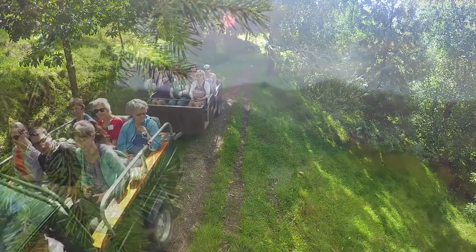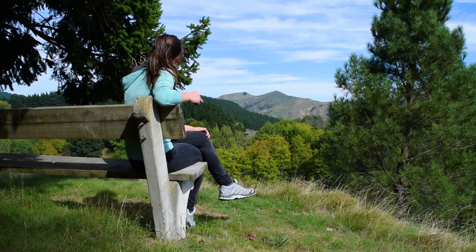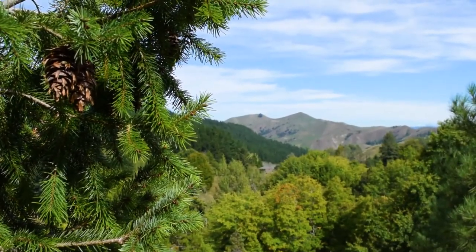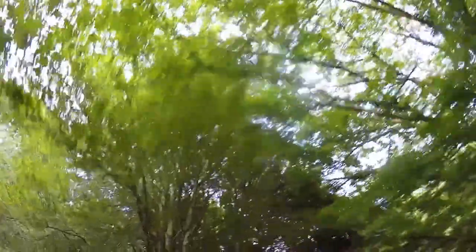We quickly realised that Eastwood Hill Arboretum is not just an awesome place to learn about the natural environment of New Zealand, but really to learn about tree species and the natural environment from trees all over the world and how that fits in with the New Zealand ecosystem.